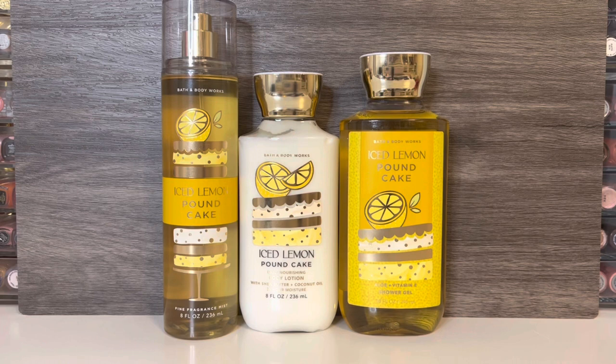I also picked up the body lotion and shower gel for Iced Lemon Pound Cake. The lotion smells very similar to the mist, but the lemon is stronger and has a bit more tartness to it. The heavy iced cake note is also present and begins to dominate the scent, and there's also some added creaminess. As for the shower gel, it has a stronger lemony note than the other products, but it still has the sweet, sugary cake scent as well. To me, it really just smells like lemon pound cake.